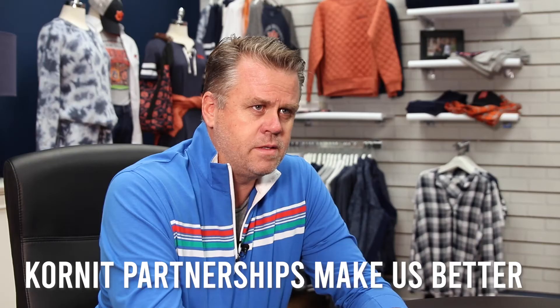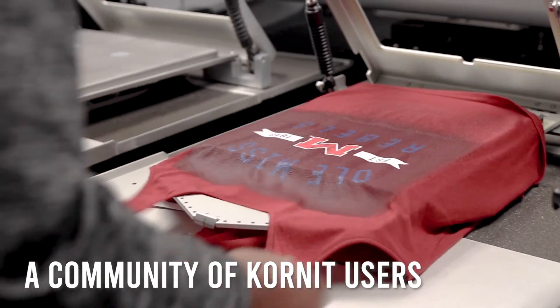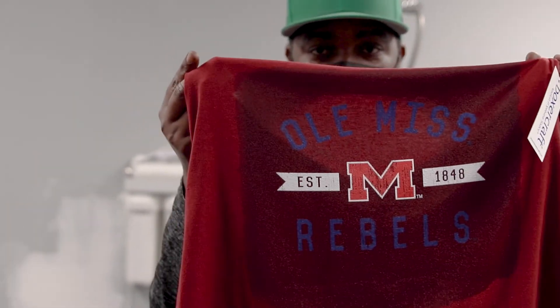We're always made aware of things that are going on, people that are using their machines in ways that maybe we haven't thought of. So I think there's a community of everybody that's working with Kornit machines where everybody's trying to leverage the technology to make themselves better, and we benefit from that partnership and insight into what's going on in the printing world, because it's changing rapidly.